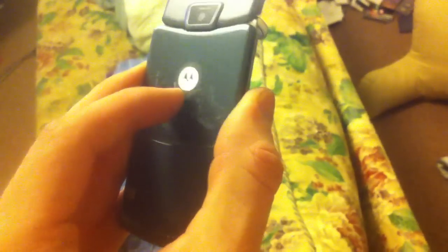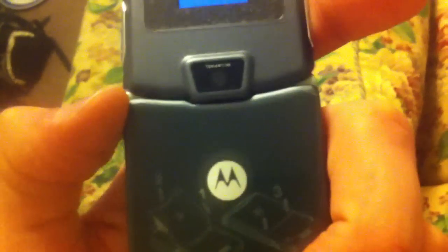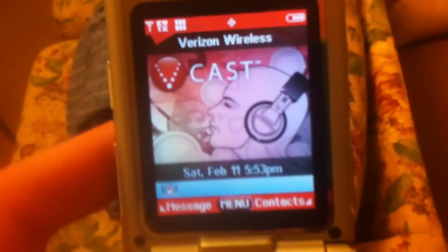If you go to Reach Out Wireless you'll get a free Motorola Razr — well, it's not guaranteed but it's the same phone my neighbor got. Their website does tell you you're not guaranteed to get the same model, and it doesn't even guarantee that you'll get a camera phone. Not that this phone takes any good pictures.